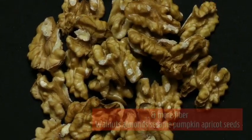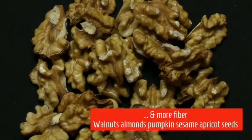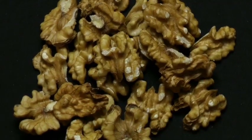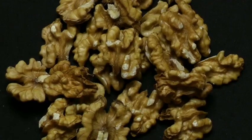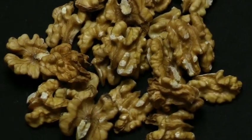Nuts and seeds are also complex carbohydrates, and they serve a protein function as well — an incomplete protein function.